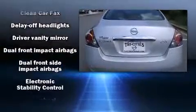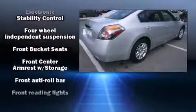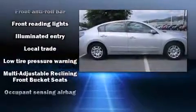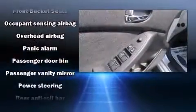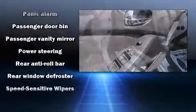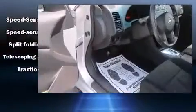Comfort and convenience were prioritized within, evidenced by amenities such as delay-off headlights, speed-sensitive wipers, and outside temperature display. Take assurance in side curtain airbags providing head protection in the event of a severe collision.